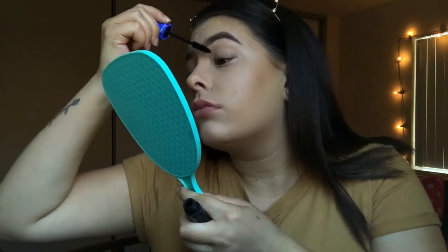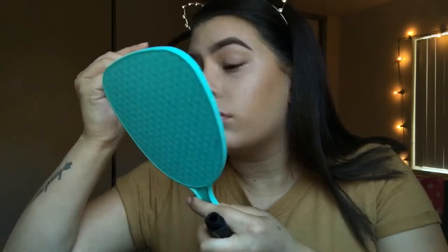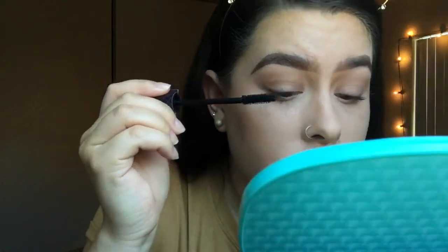For mascara I'm using the Revlon Volume and Length Magnified mascara and also the Lights Camera Lashes mascara from Tarte. I apply several layers, curling them in between layers and combing them out between layers. Then I go in with some highlighter and set my face with the Sephora Beauty Amplifier Set and Refresh spray, and that is my foundation routine.